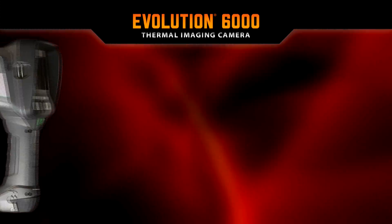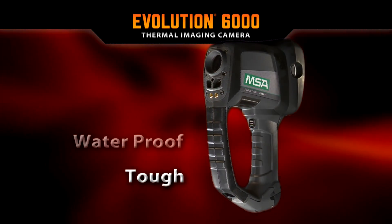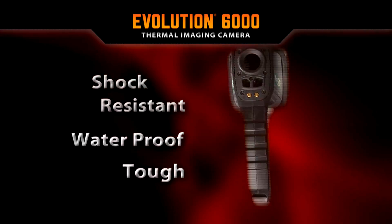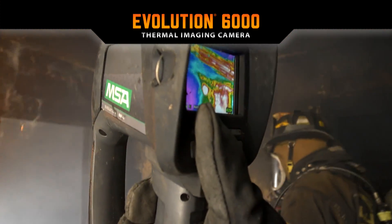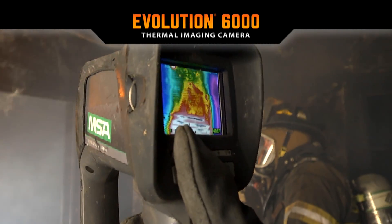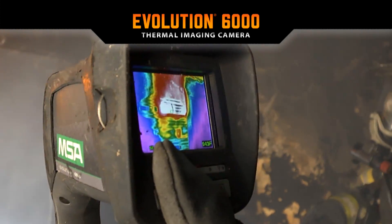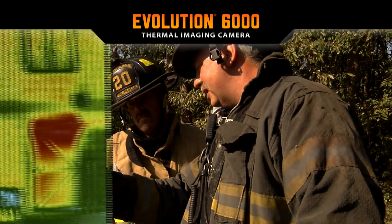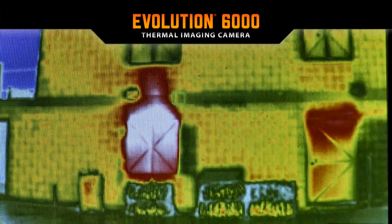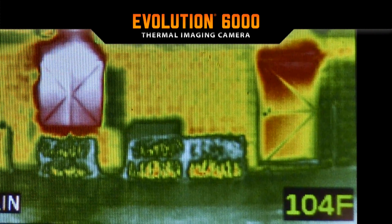The Evolution 6000 is NFPA compliant and has a tough, waterproof, and shock-resistant housing. Its high-definition visual display provides the user with six color palette options and 2X or 4X zoom if equipped. An option includes integrated video and picture capture; these images are saved in the camera and are available for download onto a computer for future review and training.